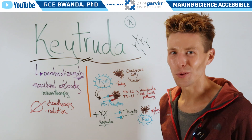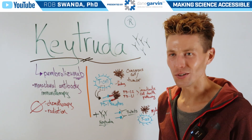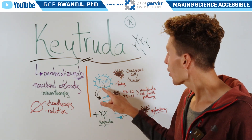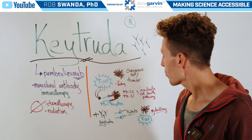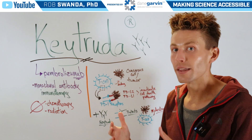So how exactly does it work to activate our immune system in order to destroy cancer? Well, typically our immune system — specifically T cells — are able to recognize cancerous cells, transformed cells, or tumors and destroy them through PD-1 receptors, which stands for programmed cell death receptors.